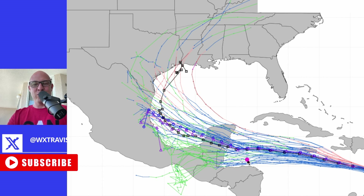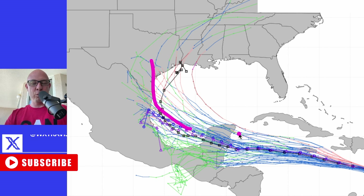Model consensus for Texas is starting to grow, bringing this right across the Yucatan. We do still have a wide variety of solutions once it gets into the Bay of Campeche and the Gulf of Mexico, but the trend has been to bring this thing north, right into Texas.